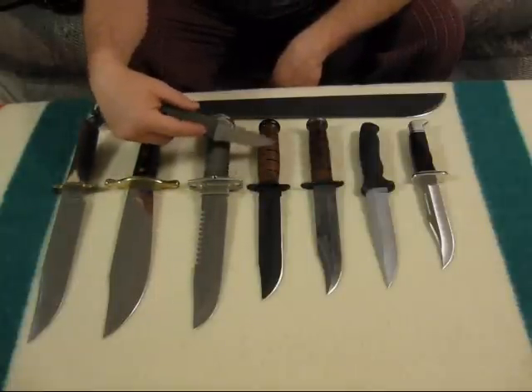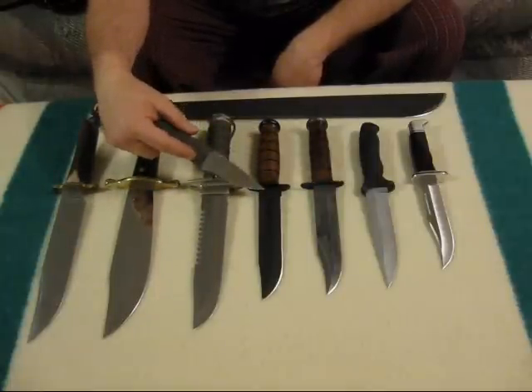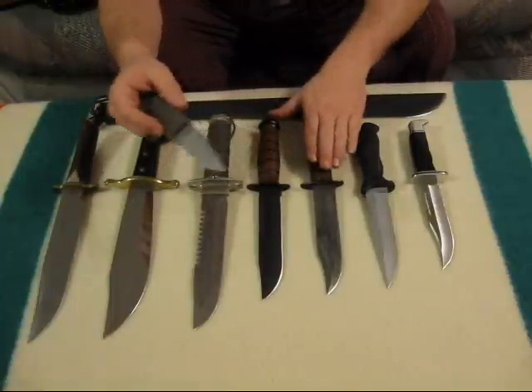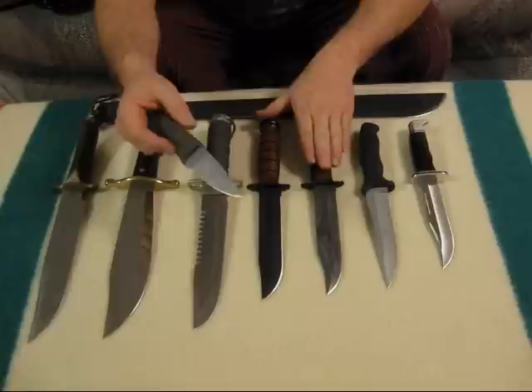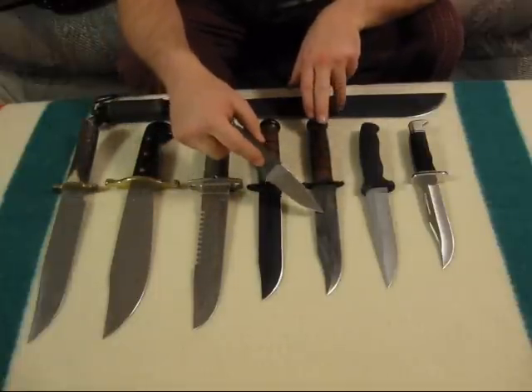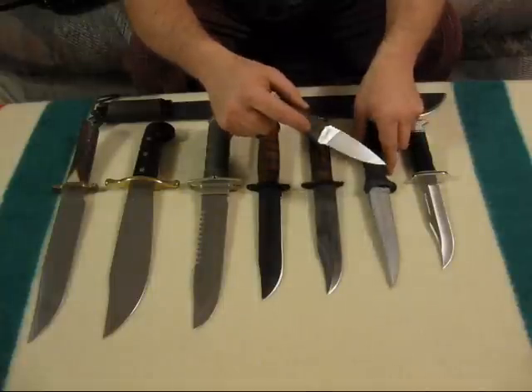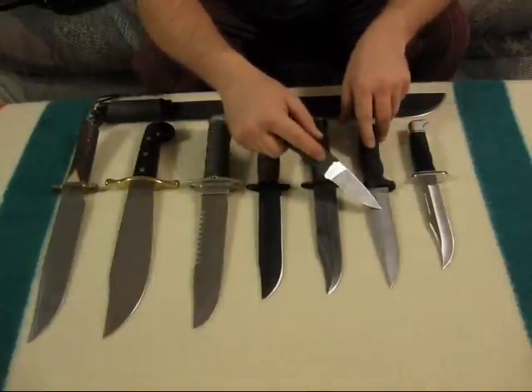This one here is a brand new K-Bar. These babies here are made in New York and thank goodness. This is my over 30 year K-Bar right here.